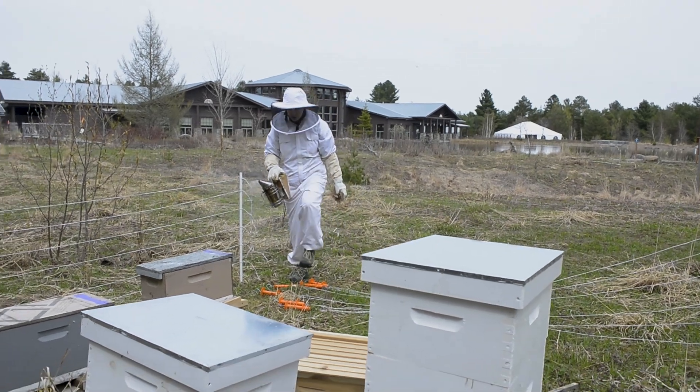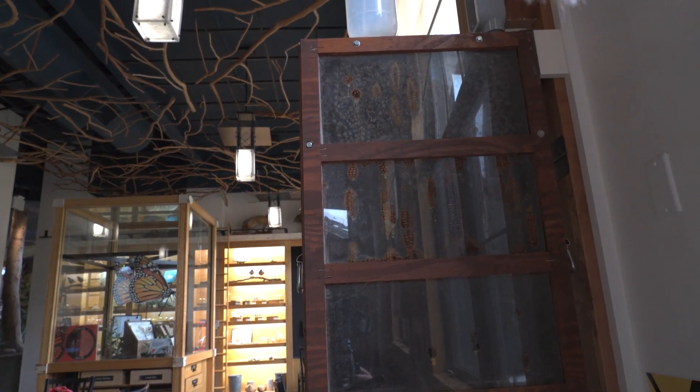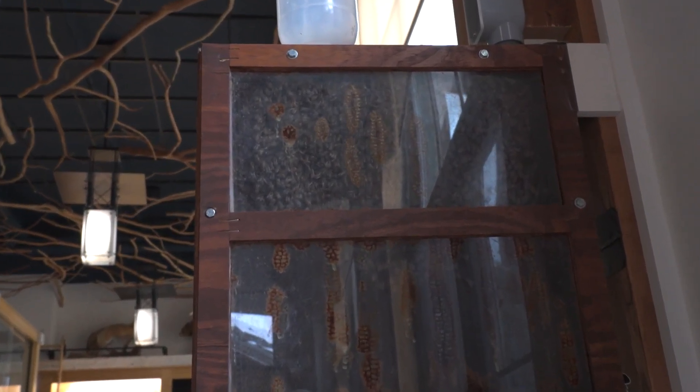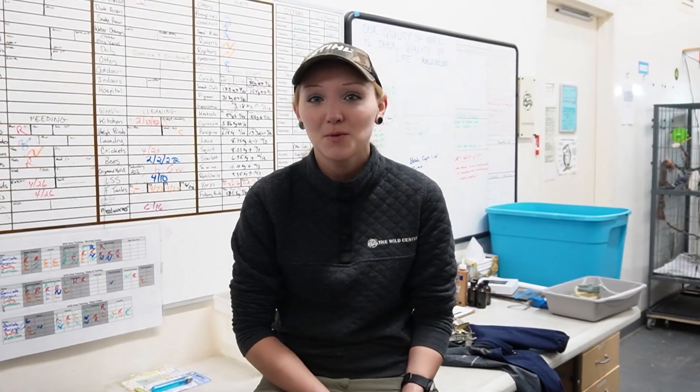For a couple of years now we've had a live bee exhibit. It's partially outdoors by our pollinator gardens, and we also have a really neat indoor exhibit showing the inner workings of the hive. We're able to see the bees right from inside our building in the space called the Naturalist Cabinet. Today we're going to go pick up the bees from the post office.